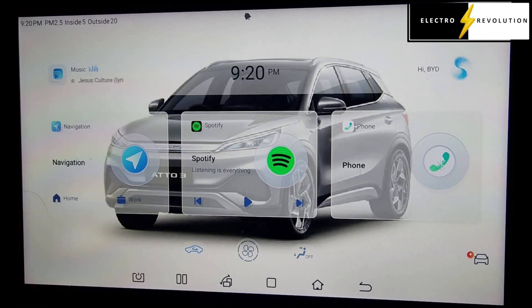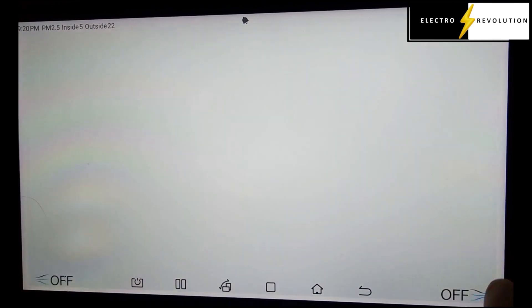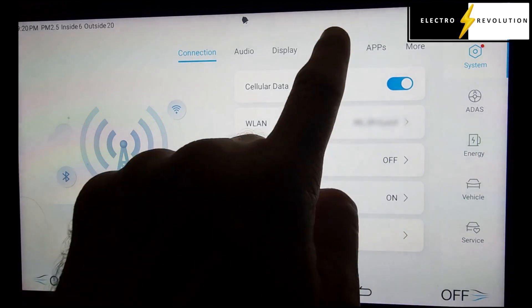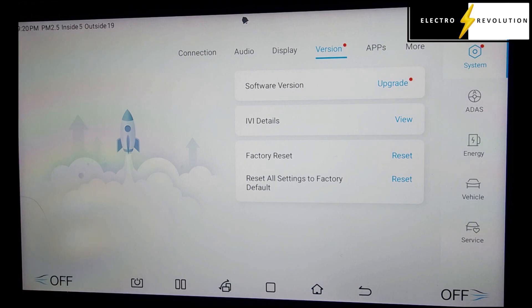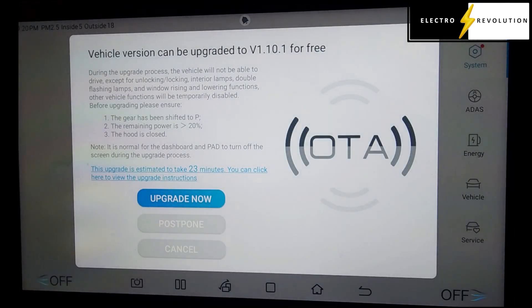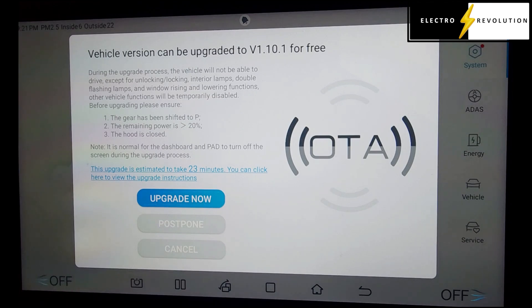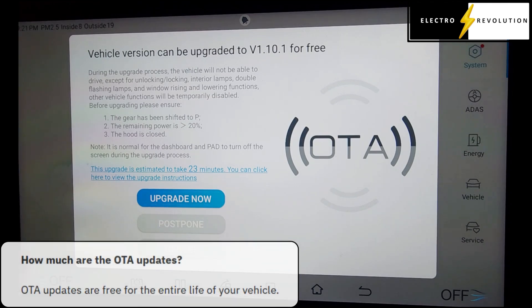So what I'll do now is I'll firstly connect to the wireless. I'm already connected. This upgrade is estimated to take 23 minutes. You can click here to view the upgrade instructions. The remaining power needs to be greater than 20% — I'm at 26%, though I typically have 60, 70, or 80% when performing this, so that shouldn't be a problem. It says here the vehicle version can be upgraded to version 1.10.1 for free. Free upgrades — isn't that great?